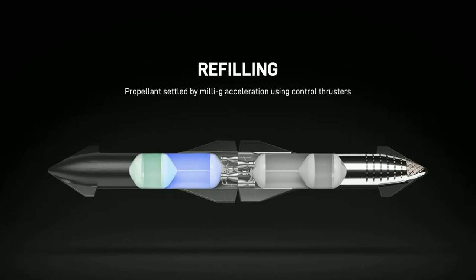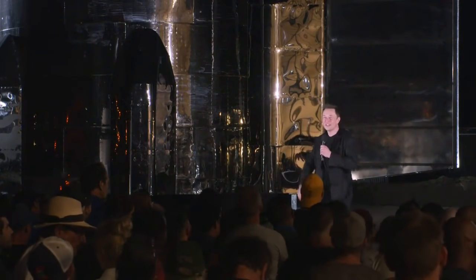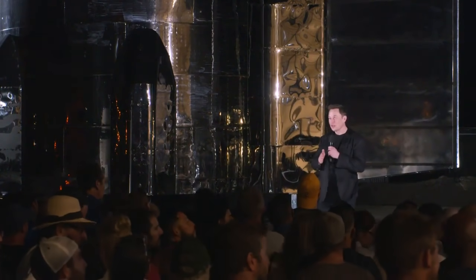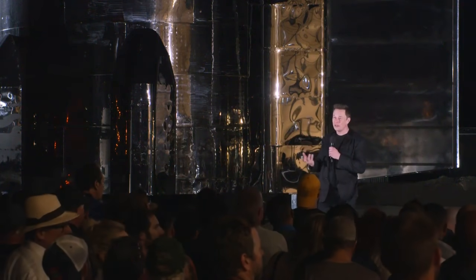A rapidly reusable orbital launch rocket is required for a breakthrough in the cost of access to space. You don't throw the rockets away every flight.